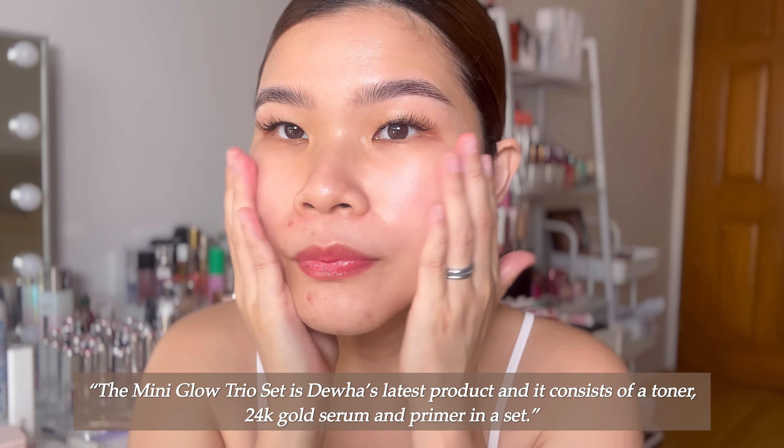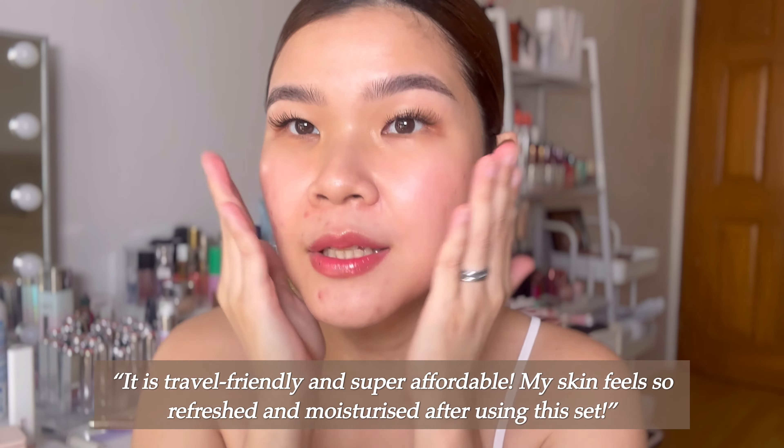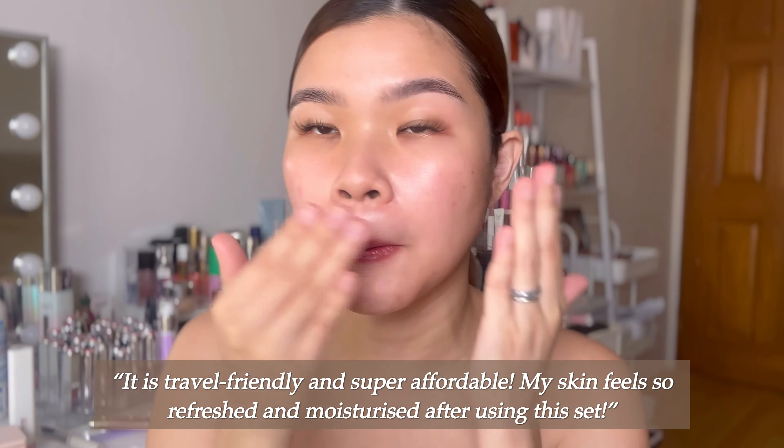The Mini Glow Trio Set is Dua's latest product and it consists of a toner, 24k gold serum, and primer in a set. It is travel-friendly and super affordable.